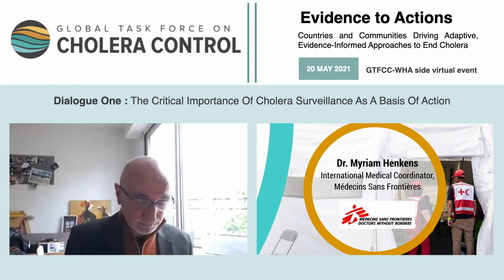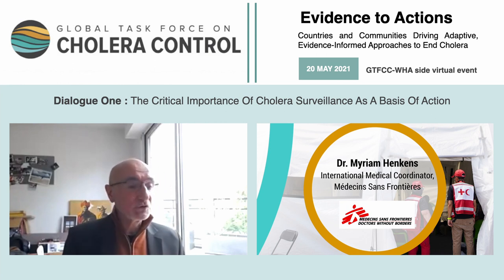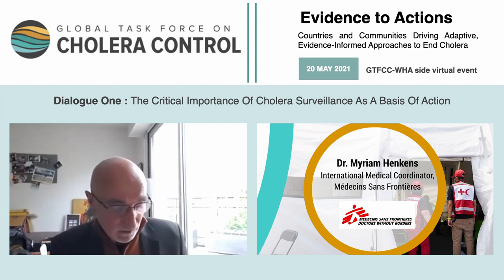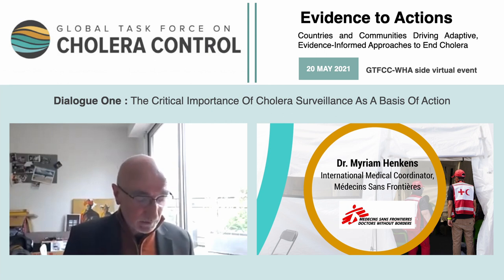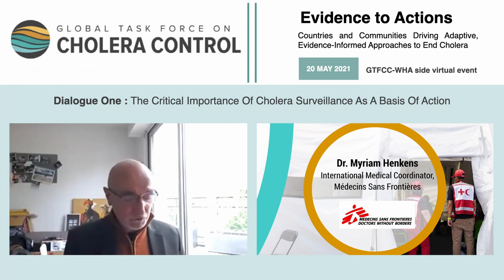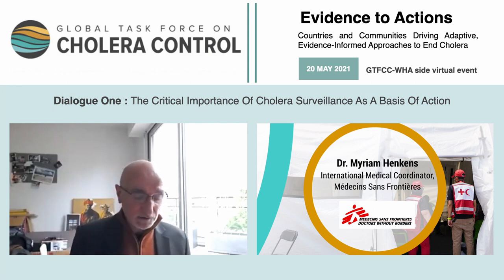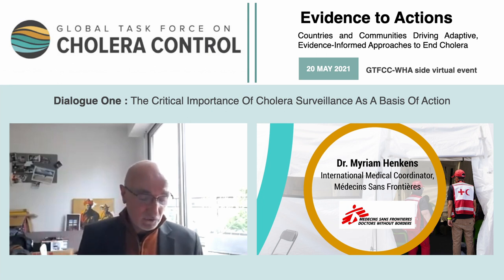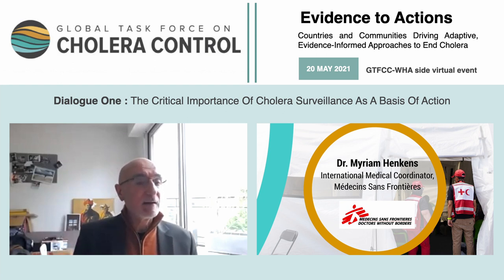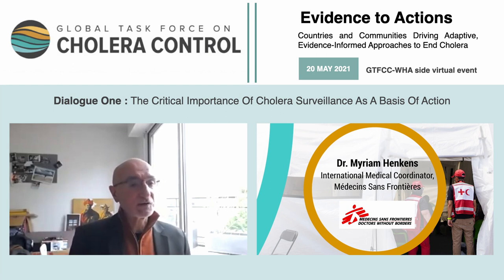I would like to introduce an old colleague and friend, Miriam Henkens, who is the International Medical Coordinator at Médecins Sans Frontières and who has been working on a lot of outbreaks and especially cholera outbreaks. I would like to ask you to comment on the role that surveillance plays in operationalizing the cholera roadmap in MSF activities and actions — not only the responses, but all actions regarding cholera. Miriam Henkens, the floor is yours.